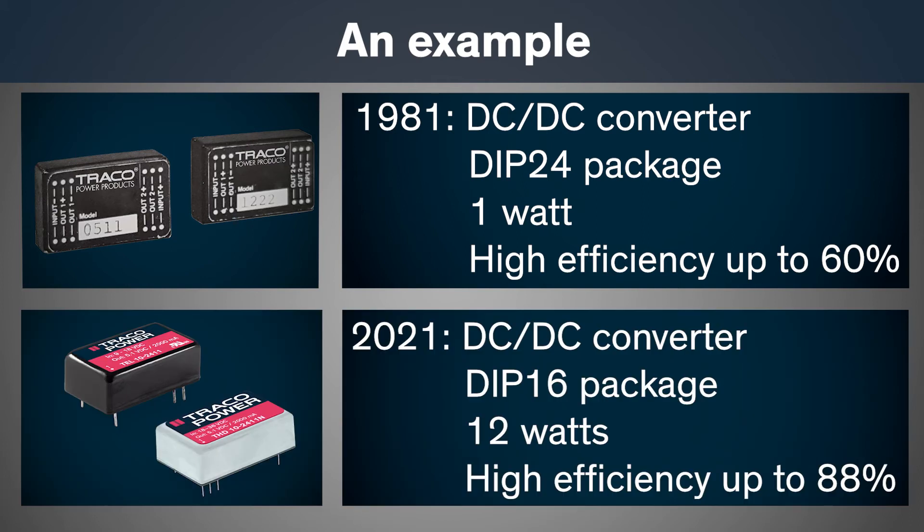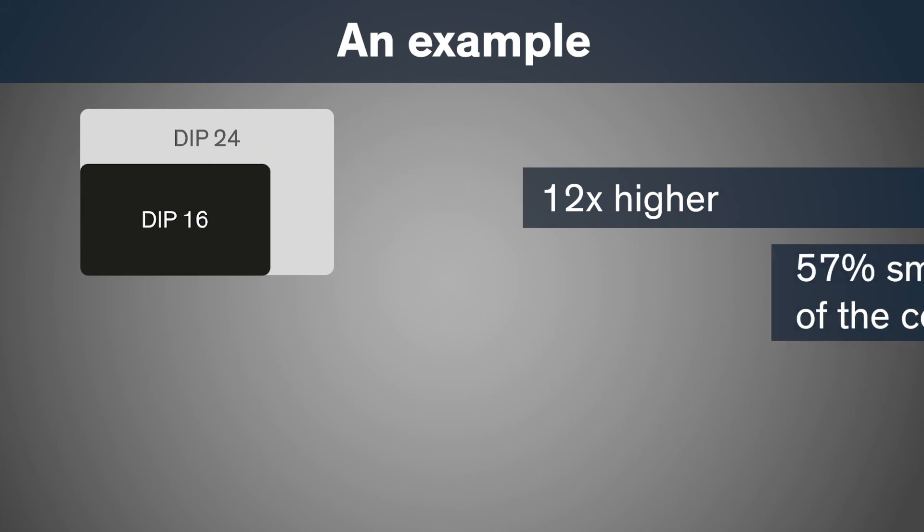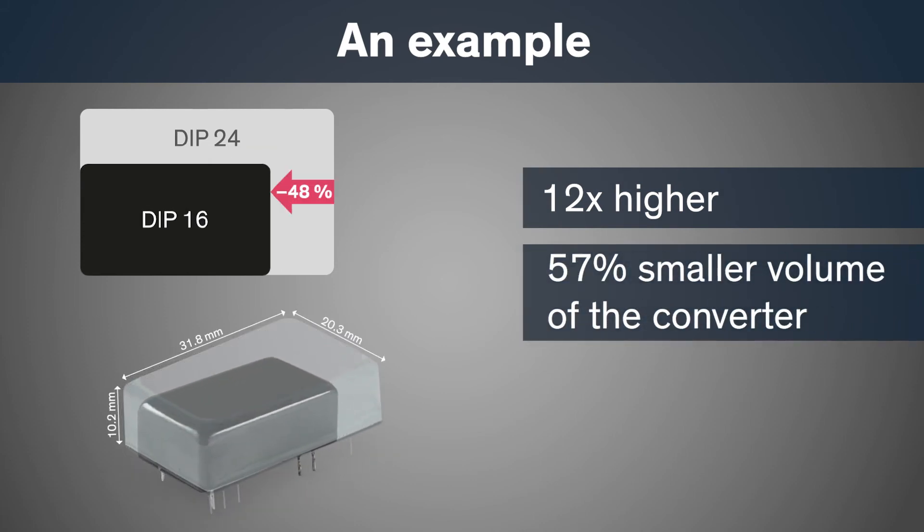Today, a DC-DC converter in a DIP-16 housing achieves up to 12 watts with an efficiency of 88% — a 12 times higher performance with a 57% smaller volume. Thanks to this development and the experience we have gained, we can now supply industry-leading power densities to support the most challenging applications.